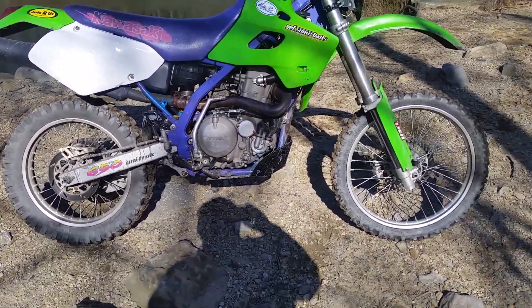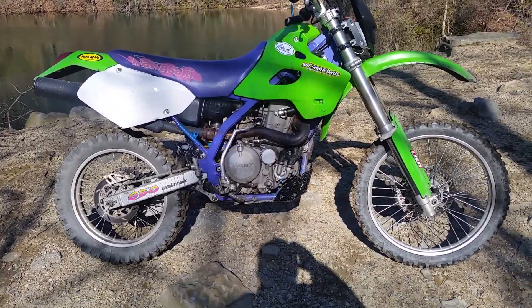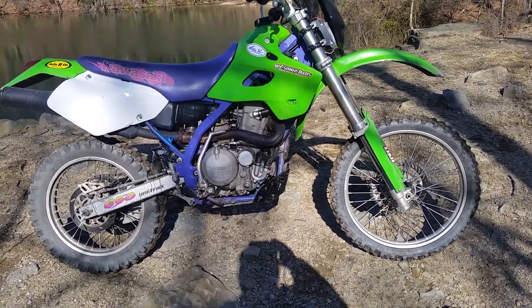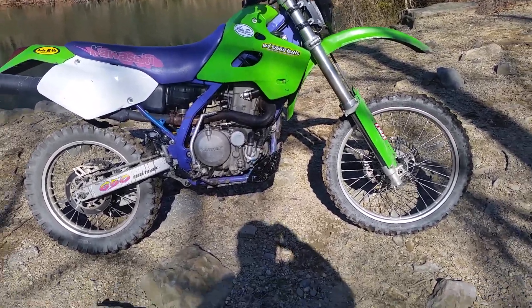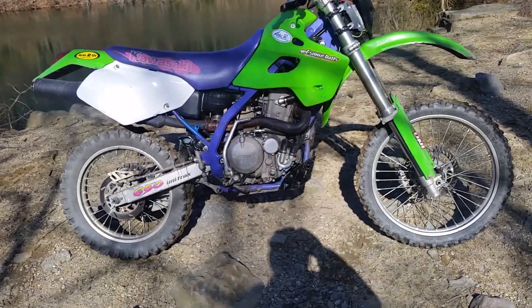This thing has got some torque — it honks. It's a stump puller, put it that way. I picked it up, got a good buy on it. Like I said, it needed work — missing the side panel over the muffler, but I got one of those.